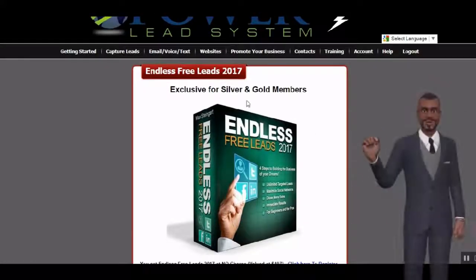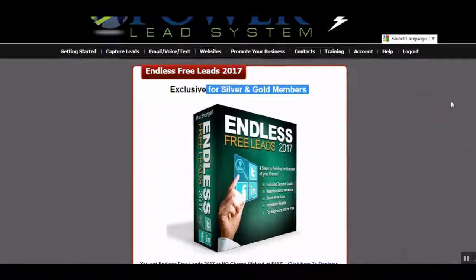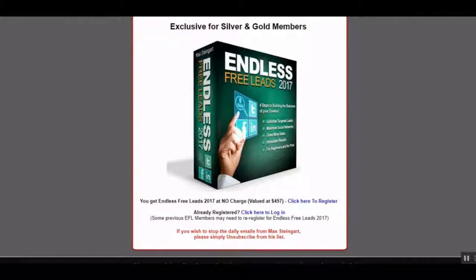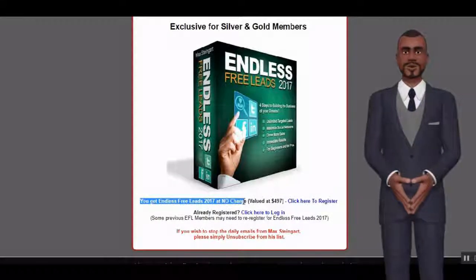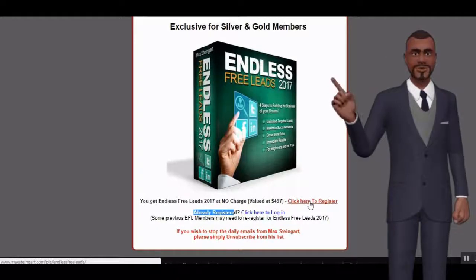You'll notice Endless Free Leads 2017 is a bonus exclusive for silver and gold members. You get Endless Free Leads 2017 at no charge, valued at $497. Simply click here to register.